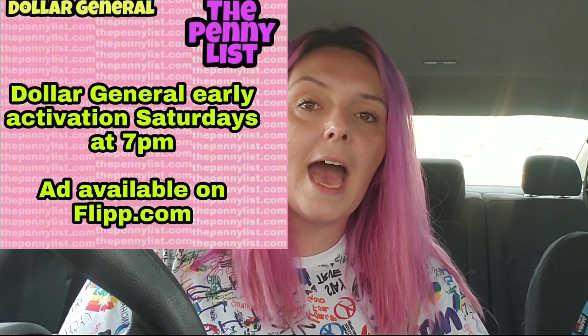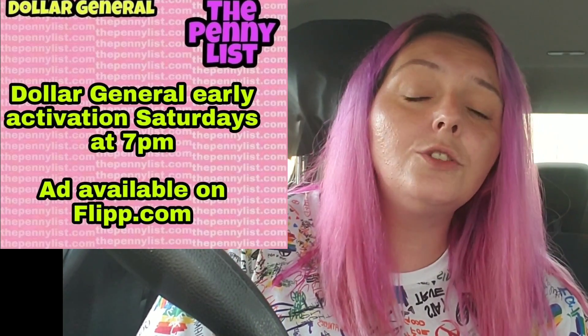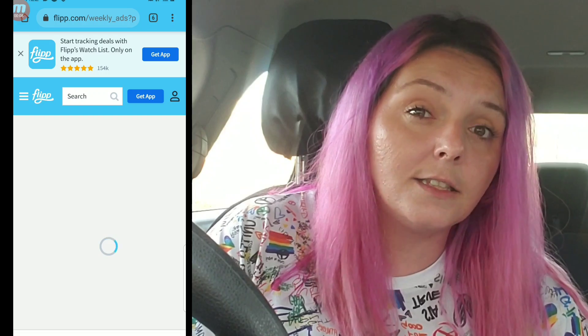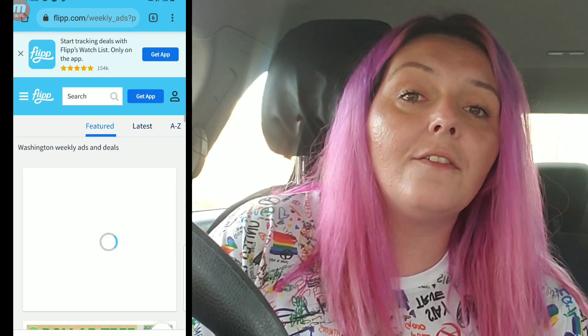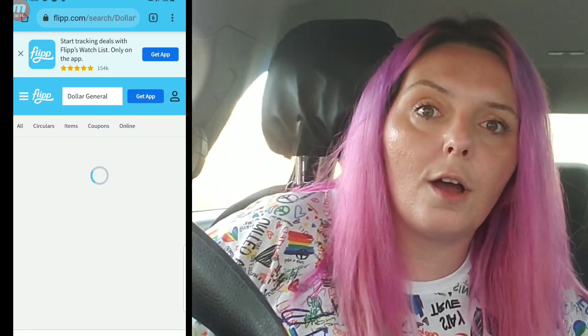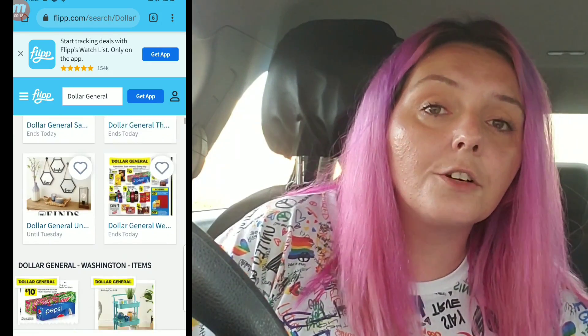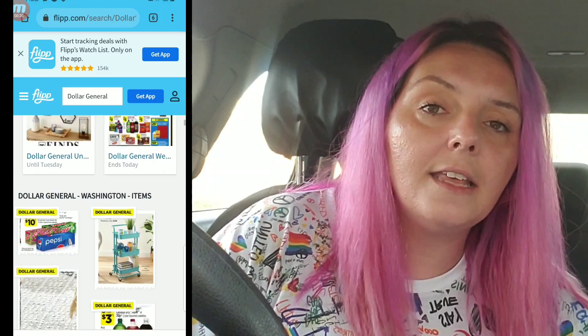Don't worry — the sales ad is available. All you need is your smartphone. Typically you can see the new sales ad on the Dollar General app, but I love to use the app Blip.com — they also have a website. Not only do they have the new Dollar General ads on Saturday, but they also have tons of different sales ads for many stores. You literally put your area code in and they give you the sales ad based on your area code.